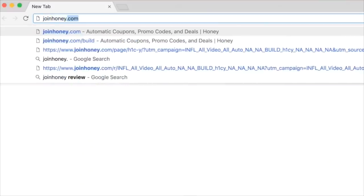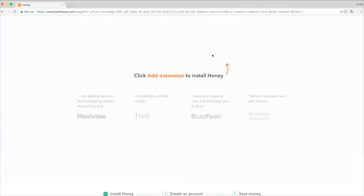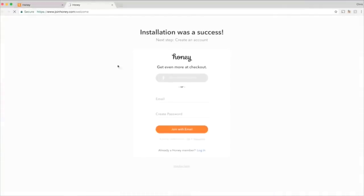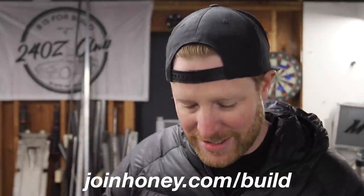It's so easy to install and it's free. You just go to joinhoney.com/build. You click once, you click twice, and then you've got it installed and you're ready to start saving. Go get it for free right now — it's joinhoney.com/build, or there is a link at the top of the description. Huge thanks to Honey for sponsoring this episode. Now let's get back to it.